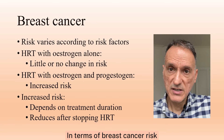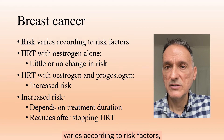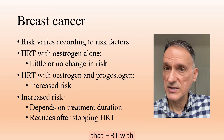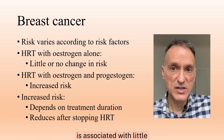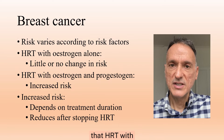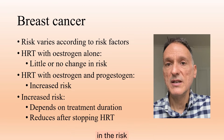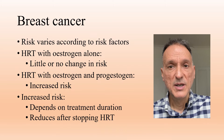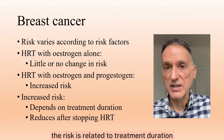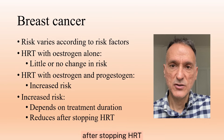In terms of breast cancer risk, we will make it clear that the baseline risk varies according to risk factors, that HRT with estrogen alone is associated with little or no change in the risk, and that HRT with estrogen and progesterone can be associated with an increase in the risk of breast cancer, but that any increase in the risk is related to treatment duration and it goes down after stopping HRT.